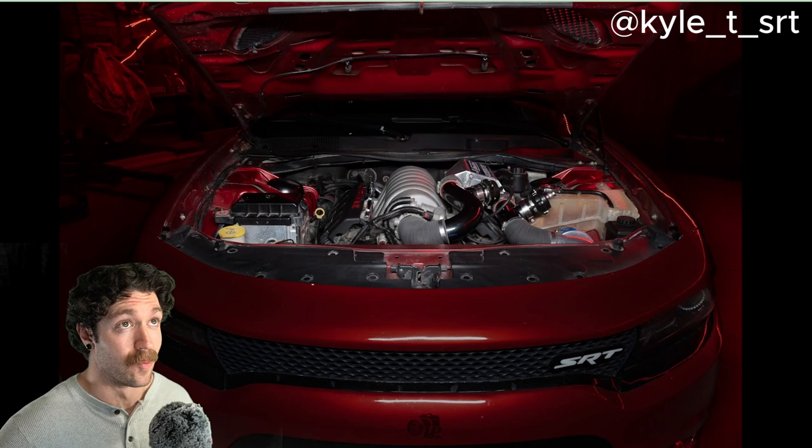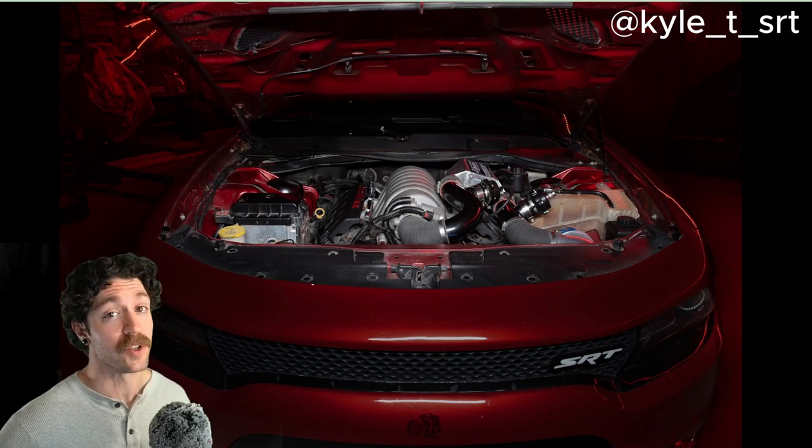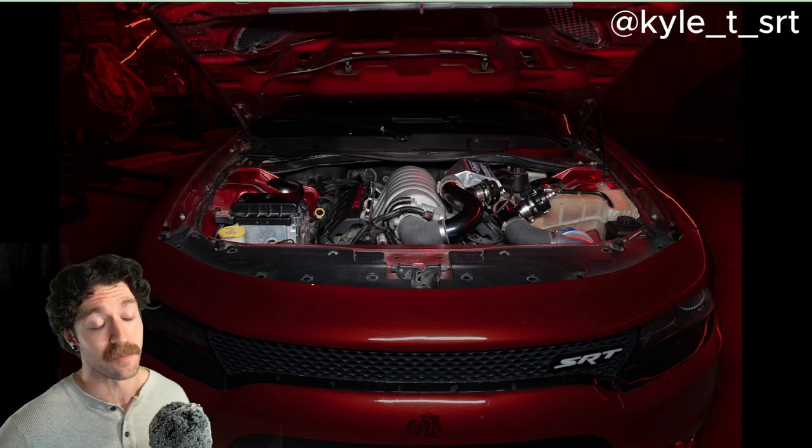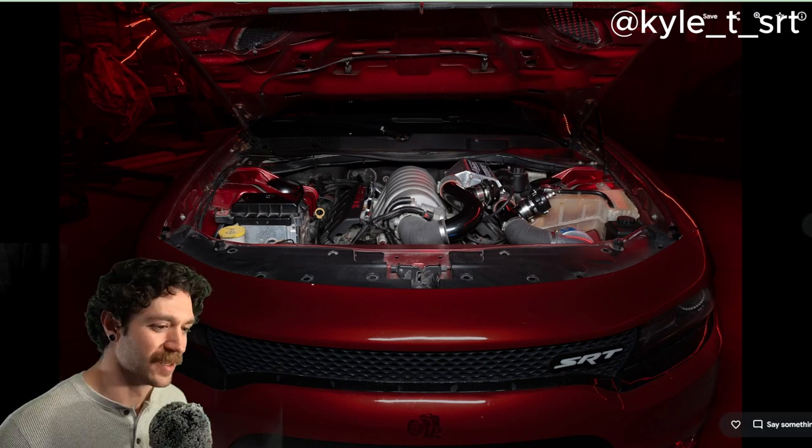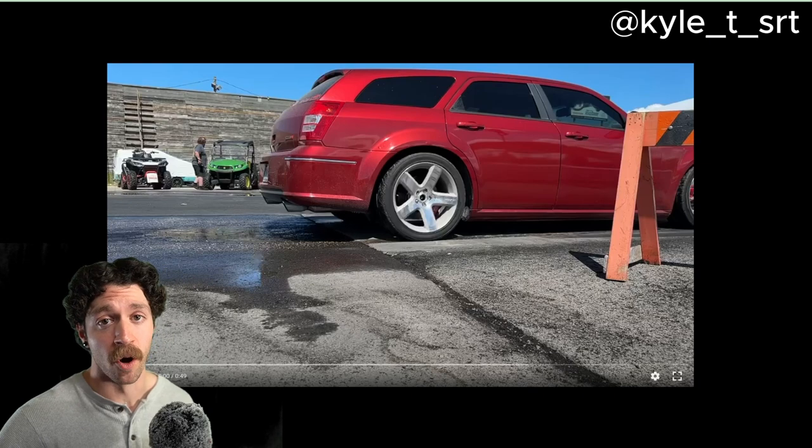Oh, my God, it gets so much better. With the Vortec V3 supercharger pushing in about 10 to 13 PSI, this car makes around 600 horsepower. Oh, my God. Let's listen to it, shall we? Prepare your ear holes.